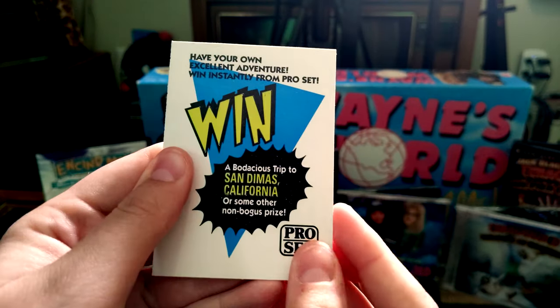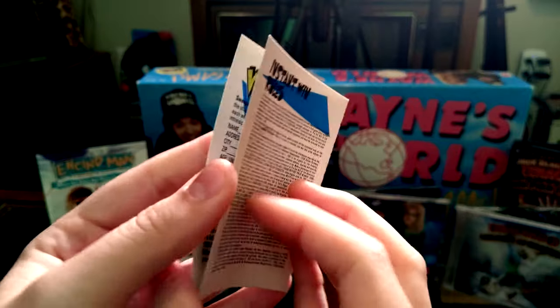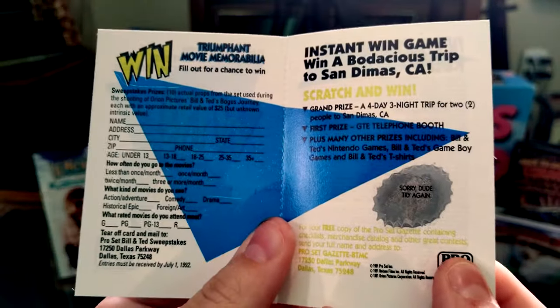There's an instant win scratcher card in the pack. We scratch it off — sorry dude, try again. We are not going to San Dimas this time. That's all right, let's get on with the next pack.